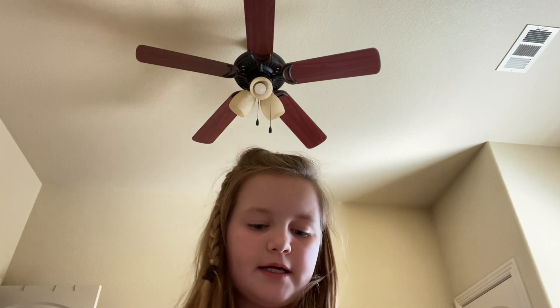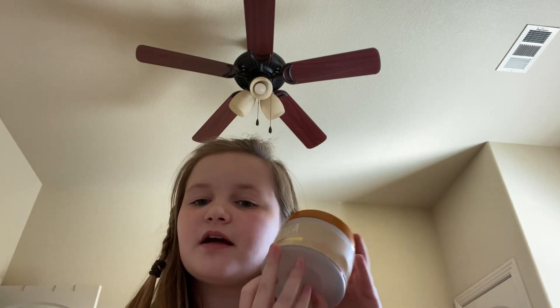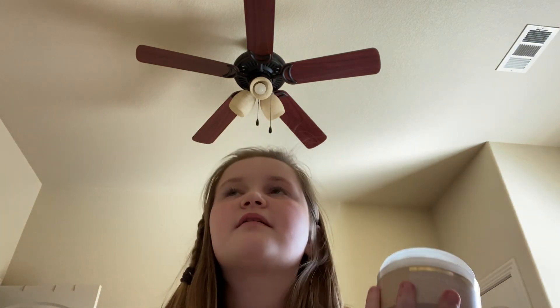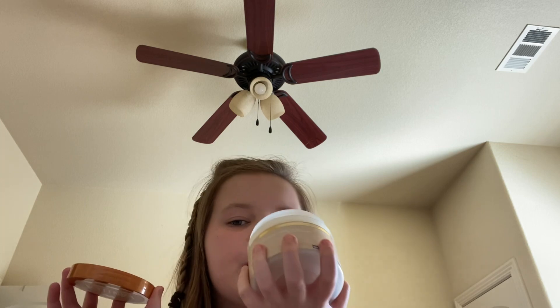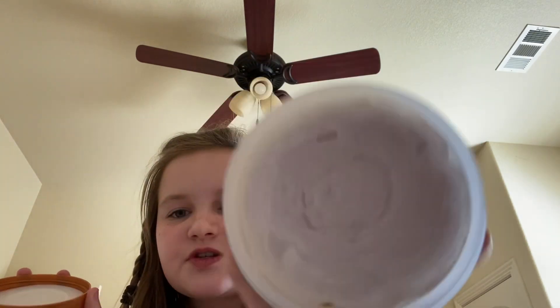I got two other things. I got a vanilla whipped body butter because I've seen all these girls getting Tree Hut stuff and I'm like, I need that. This body butter smells like if you were to make a cake and dropped vanilla in it and mixed it — that's what it smells like. It smells so good, I wish y'all could just smell through the screen.